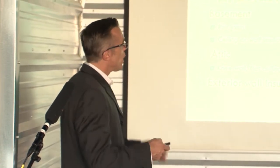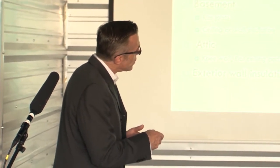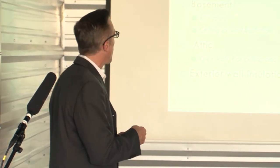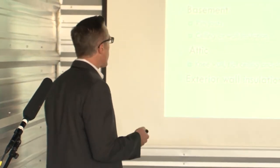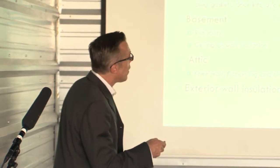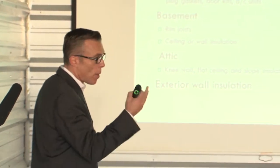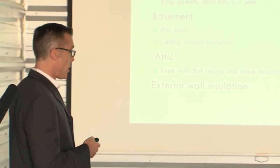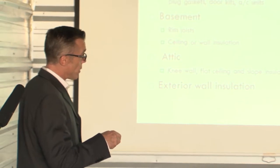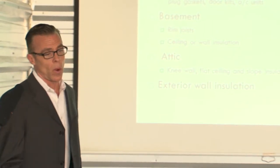Down in the basement, we concentrate on the areas where the floor joists sit on the concrete masonry unit — that's called the rim joist. In the attic there are a couple of different terms: knee wall — a short wall so you don't bump your head in an A-frame scenario — and exterior wall insulation at the outermost portions of the building's shell or envelope.